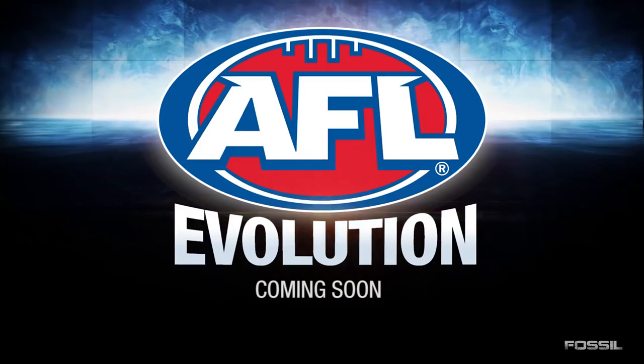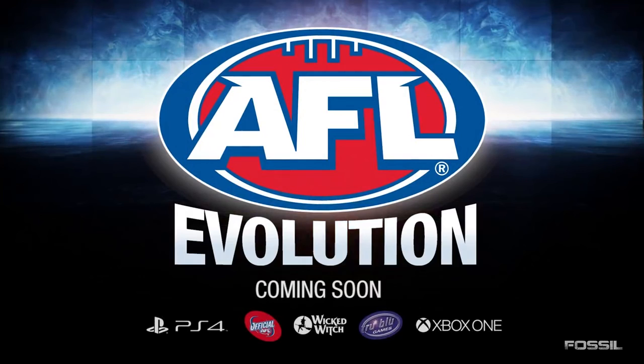AFL Evolution is still saying 'coming soon,' but I do believe it is coming in Q2 of 2017, between April and June. Which is a little bit disappointing — I was hoping it was going to come out maybe in March, just before the start of the season, as that's probably the best time for it to be released. But nonetheless, if it still comes a month later, I'll still be making videos on it.